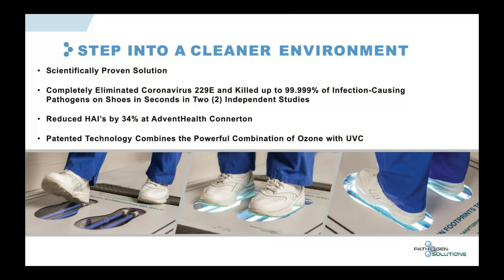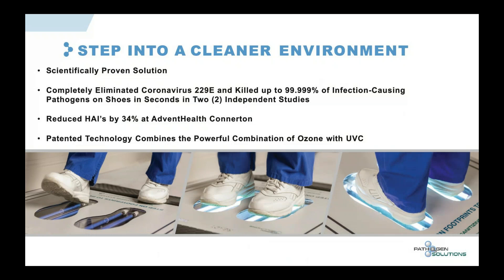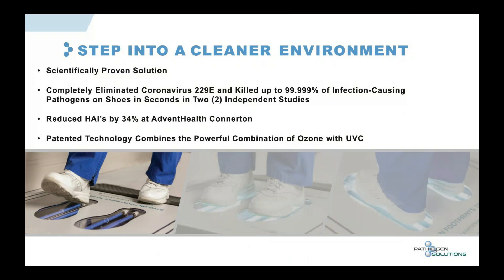What makes our product unique is that it's patented technology combining the powerful combination of ozone with UVC light. There's nothing like it in the world. You step on the unit, it lights up, you stand for eight seconds, and then you step off.